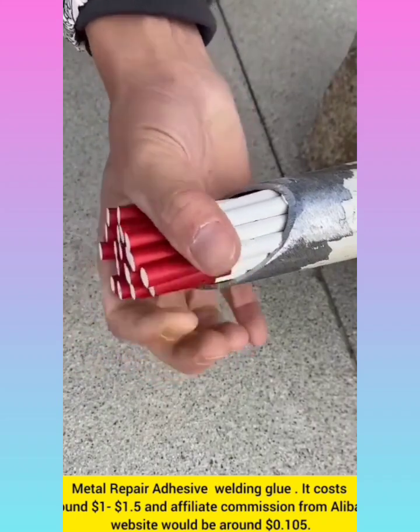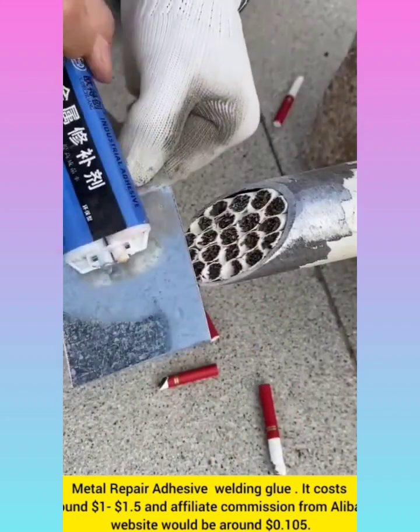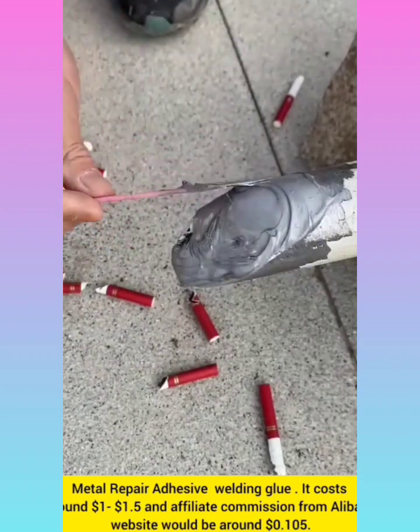Metal repair adhesive welding glue costs $1 to $1.5, and the affiliate commission from Alibaba website would be around $0.105.